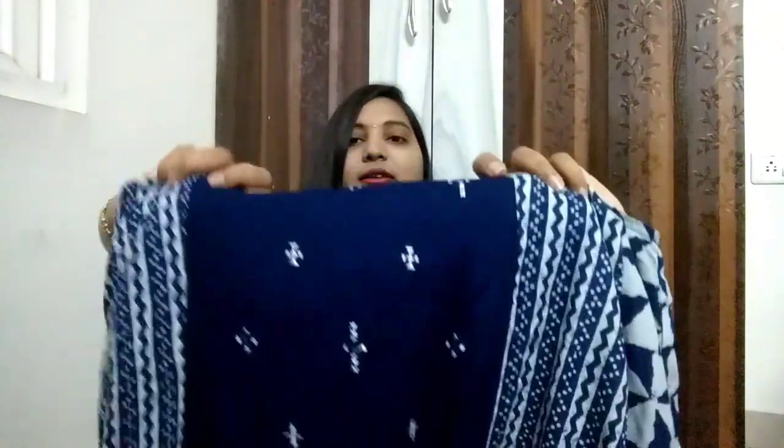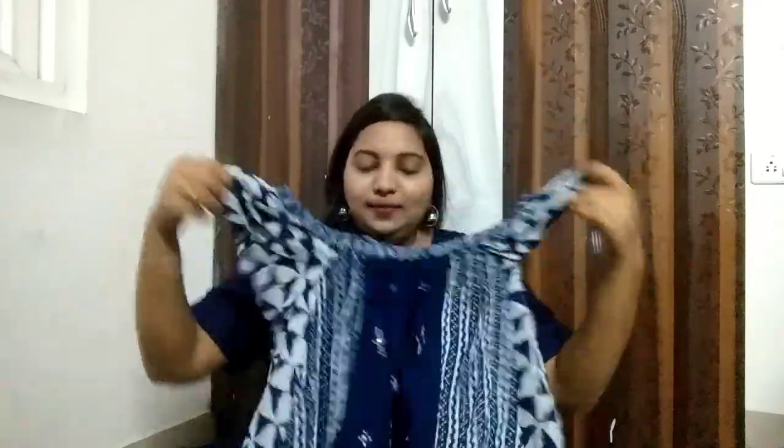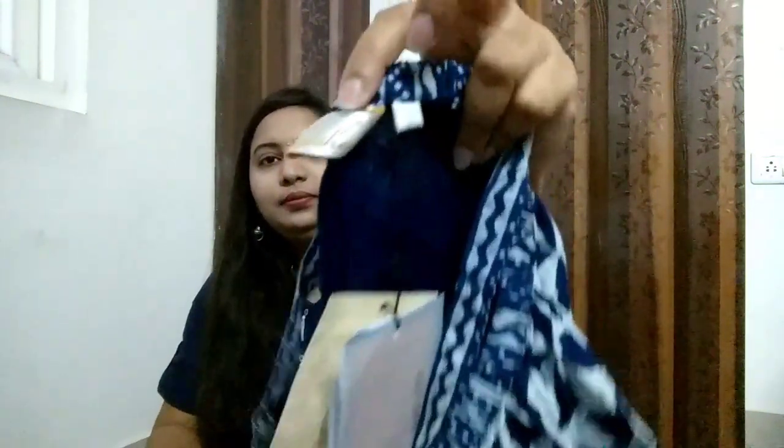This is a kurti with simple thread work on the front part — it's a drop shoulder kurti. These are the sleeves and this is the overall kurti with its back side. I picked this in L size. This is also on flat 50% sale — the actual price is 1099 rupees and on sale I got this for just 450 rupees.